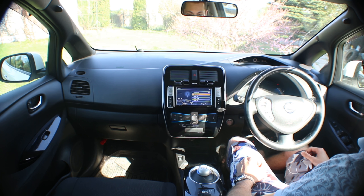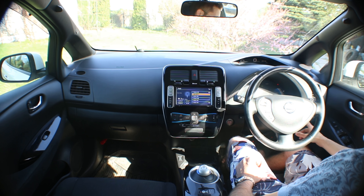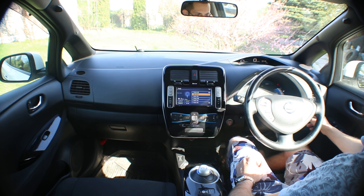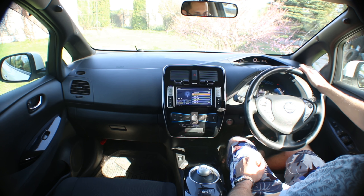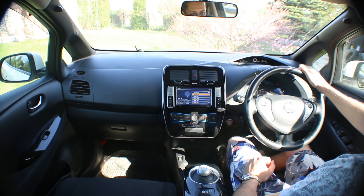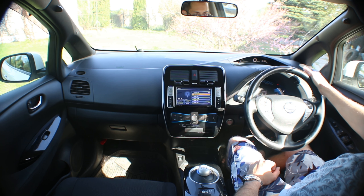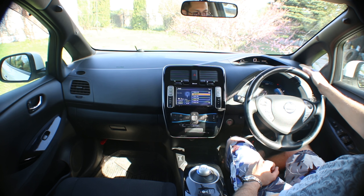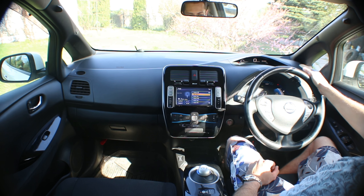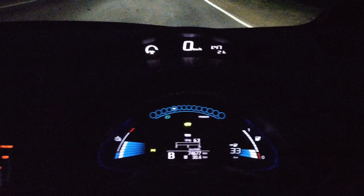A/C, climate, climate — excellent. Here on the instrument panel — let me increase the brightness, it has adjustable brightness. On the instrument panel we can see the instantaneous energy consumption — how many kilometers per kilowatt-hour we're getting — and the projected remaining range: 126 kilometers approximately. But my current consumption is very high — 5.9 km/kWh — because I was testing the maximum speed and acceleration.